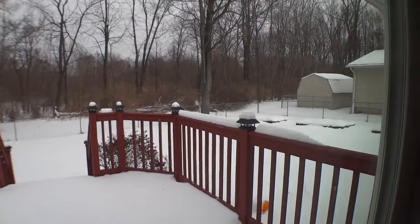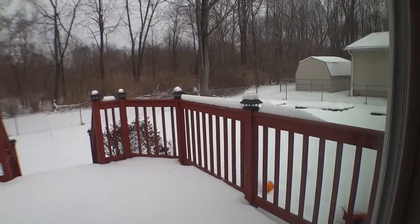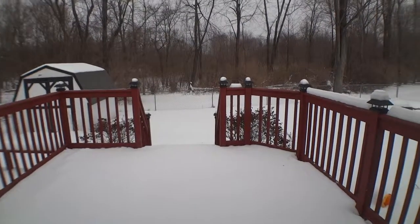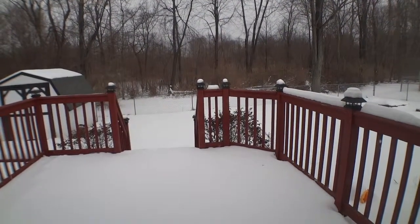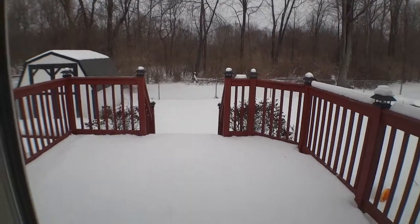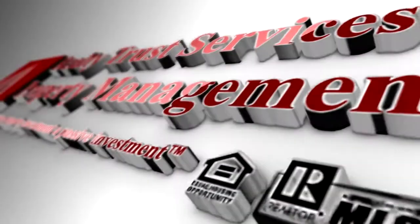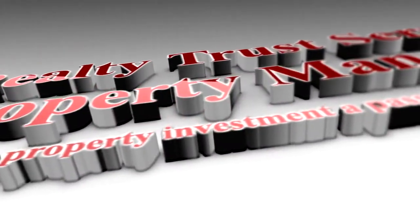We have just viewed 841 Gardenier located in Vermillion. Call 440-308-7800 to schedule a showing, or you can visit our website at www.4rentohio.com. Thank you.